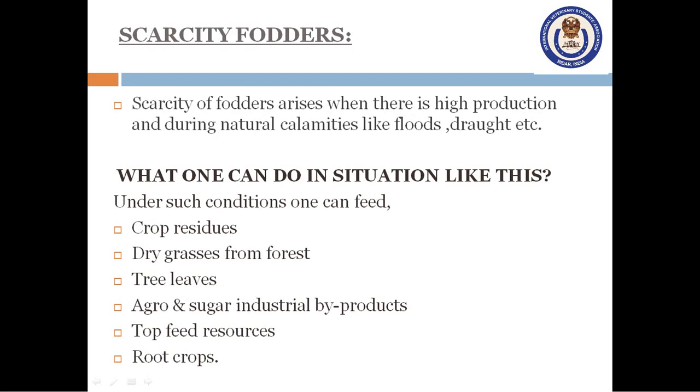What if there is a scarcity of fodder? The scarcity of fodder arises when there is high demand and during natural calamities like floods and drought. Under such conditions, one can feed crop residues, dry grasses from forests, tree leaves, agro and sugar industrial byproducts, top feed resources and root crops. Crop residues are used but they are of low density — for example, rice straw and wheat straw. Dry grass from the forest and fallen leaves are collected, transported, chaffed and densified. The mixture is then added with bran and molasses and transported to places where there is need, meeting requirements for moderate growth and production.